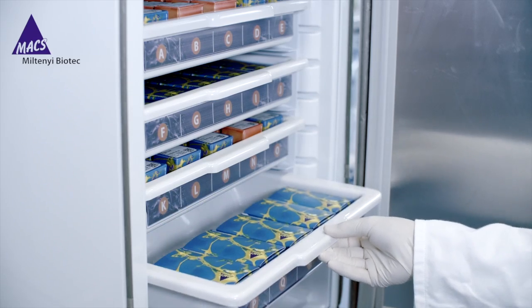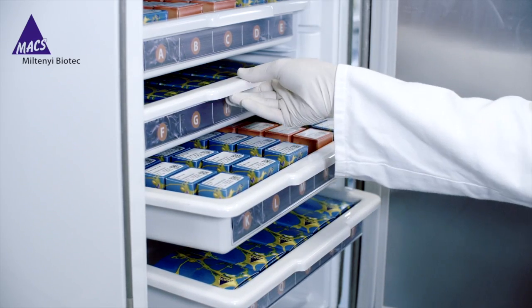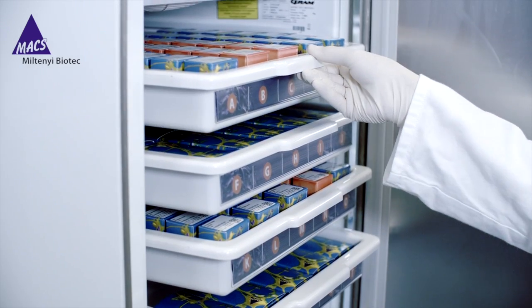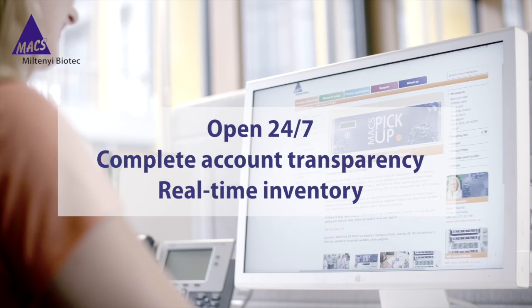Using Max Pickup Point, you'll save days of waiting on the delivery of an important product. And unlike a common store, Max Pickup Point is open 7 days a week, 24 hours a day, located right in your institution.